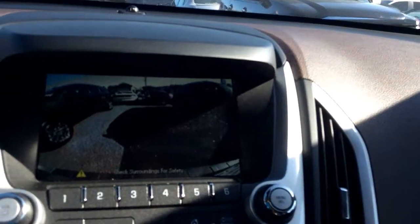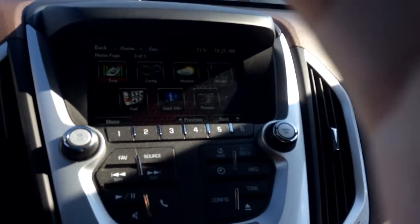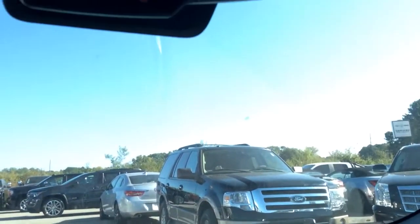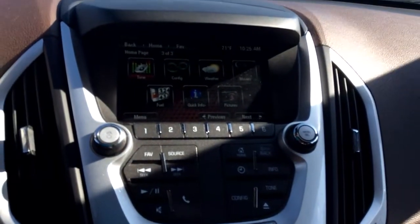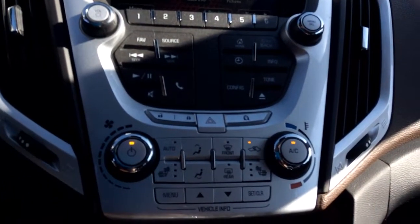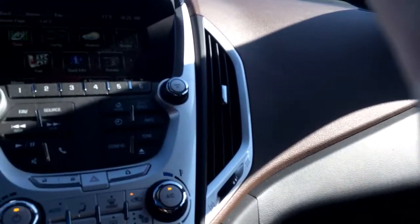It also comes with an eco mode for gas savings. It does have your cruise. And of course, the GMCs are equipped with OnStar, so you have connection to nav, directions, and emergency services at the push of a button.